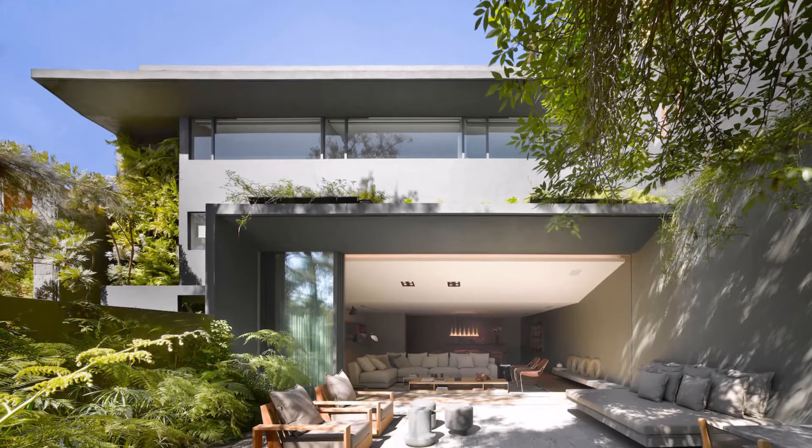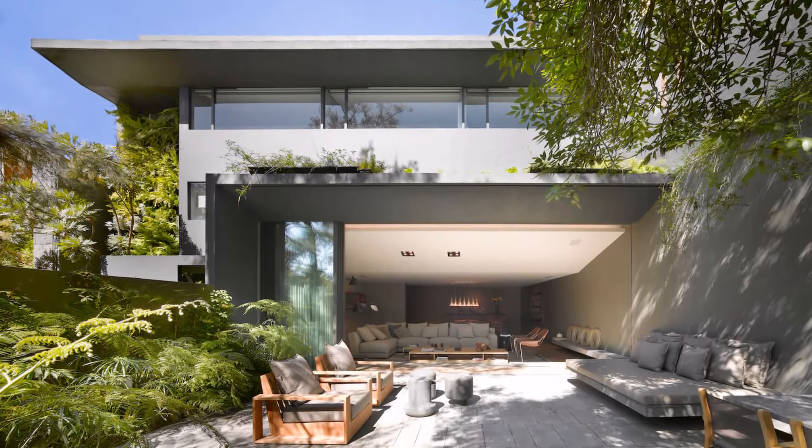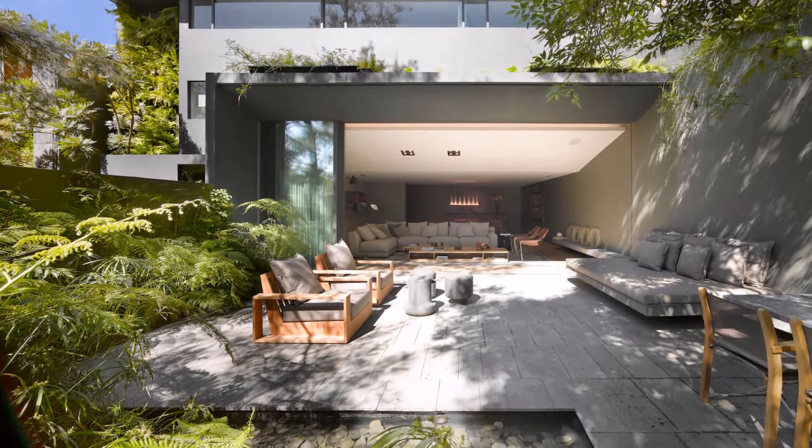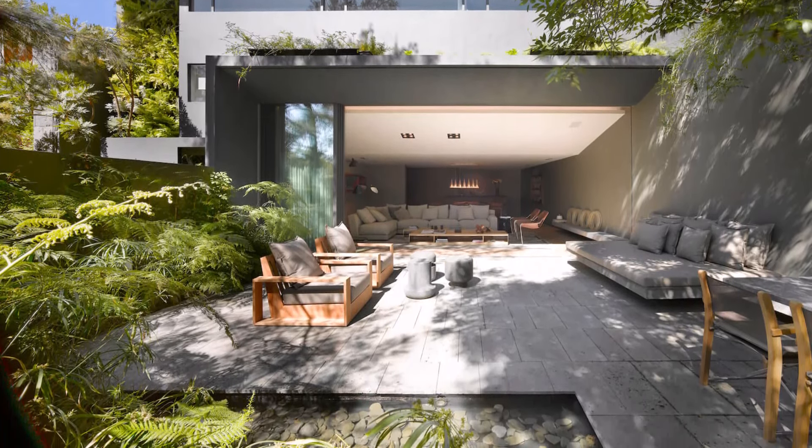The house is equipped with a range of amenities designed for the family's enjoyment and convenience. These include a home theater, a wine cellar, a gym, two terraces, a pool, and extensive garden and green areas.